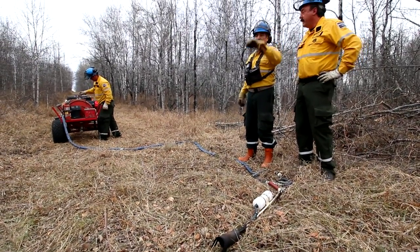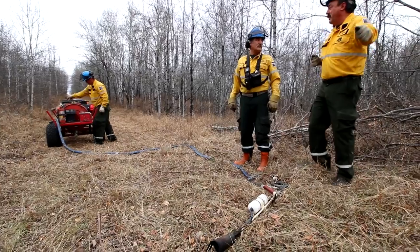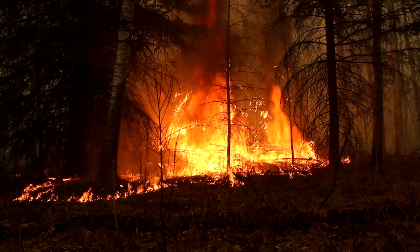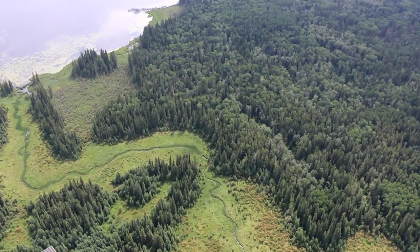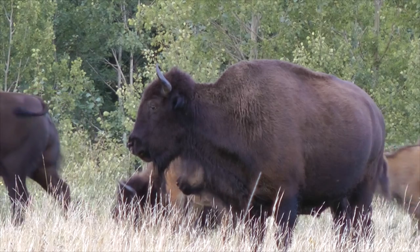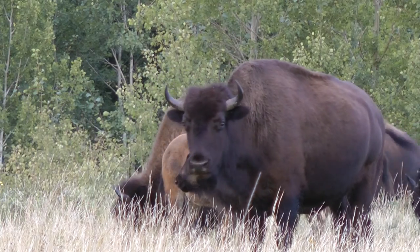The Prince Albert National Park Fire Management Program has successfully carried out more than 25 prescribed fires since 2002. This supports Parks Canada's commitment to improving the ecological health in national parks for present and future generations.